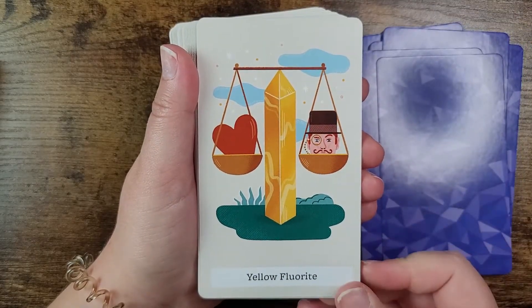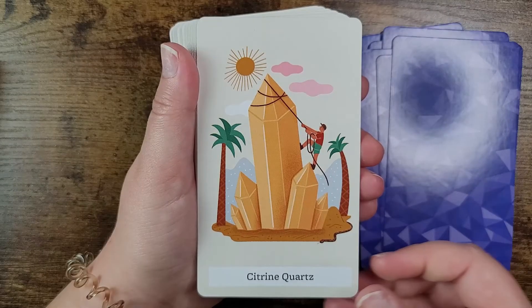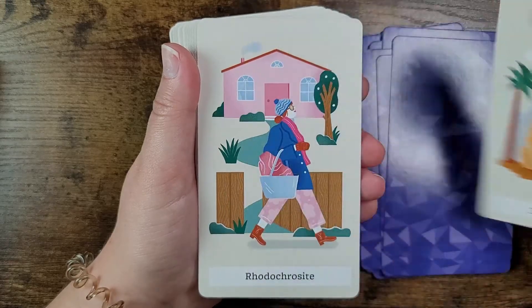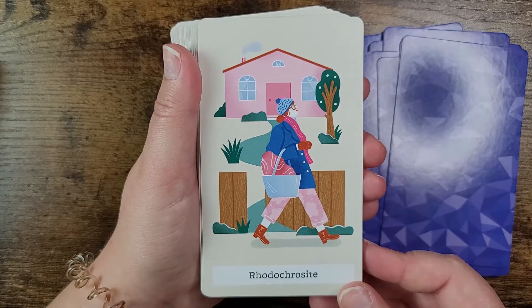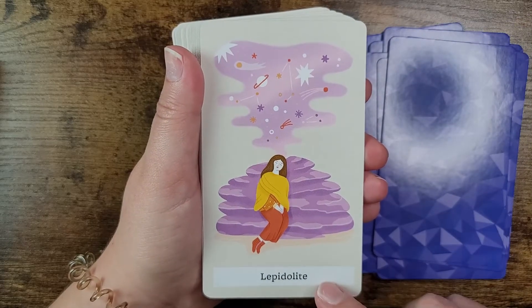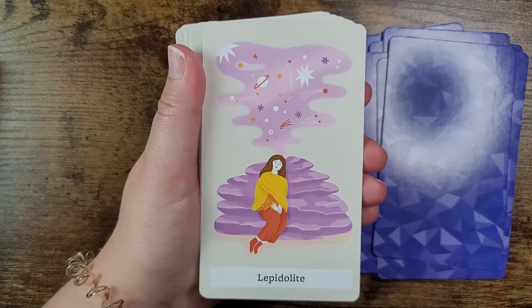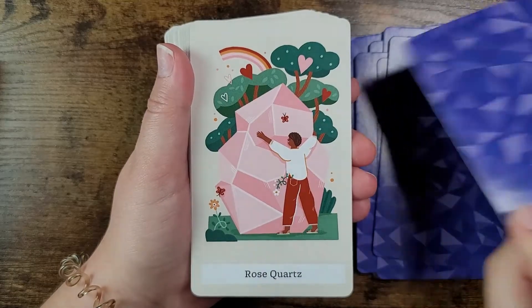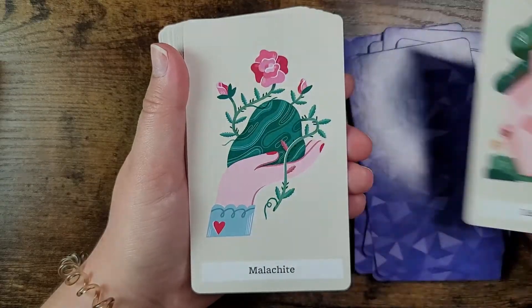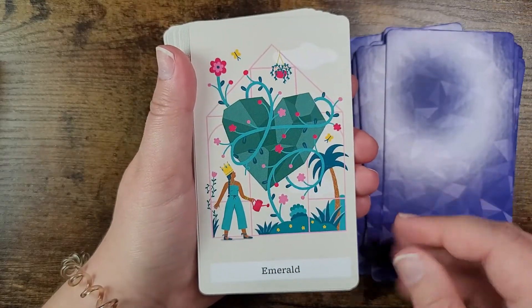Next we have yellow and honey calcite — love love love, makes me happy — yellow fluorite, citrine quartz, rhodochrosite, lepidolite — I love this stuff, I have a huge tower of it — rose quartz, very popular especially for self-care and love and relationships, and malachite. Fantastic. Also emerald.